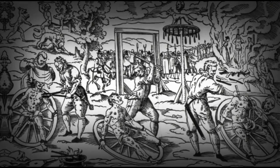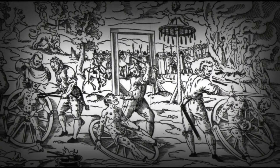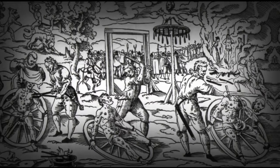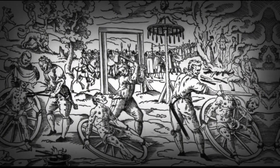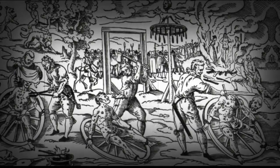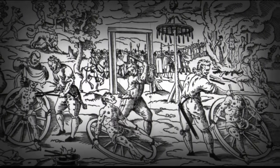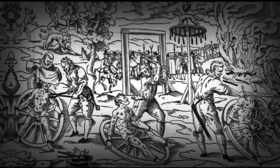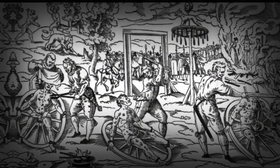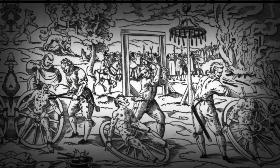Number three: the Catherine Wheel. The Catherine Wheel, also known as the breaking wheel, was a medieval torture and execution device. The criminal was tied to a large cartwheel with arms and legs stretched out. The wheel was then slowly revolved while the executioner smashed his limbs with an iron hammer, heavy metal bar, or even another cartwheel, breaking the bones in many places.